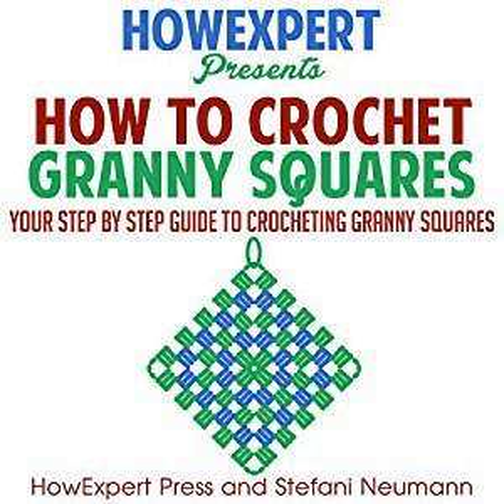Timeless in design, crafty in appearance, and a delight to every home, the Granny Square aims to please, dress up, and comfort the space it occupies.